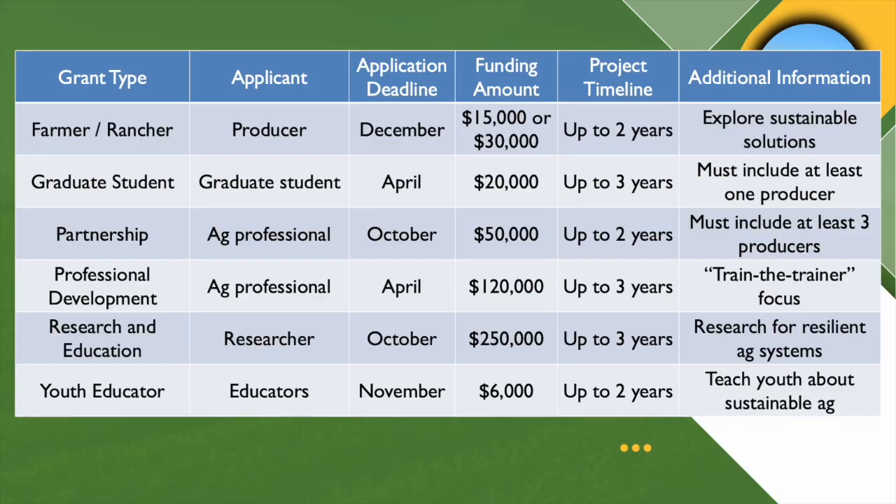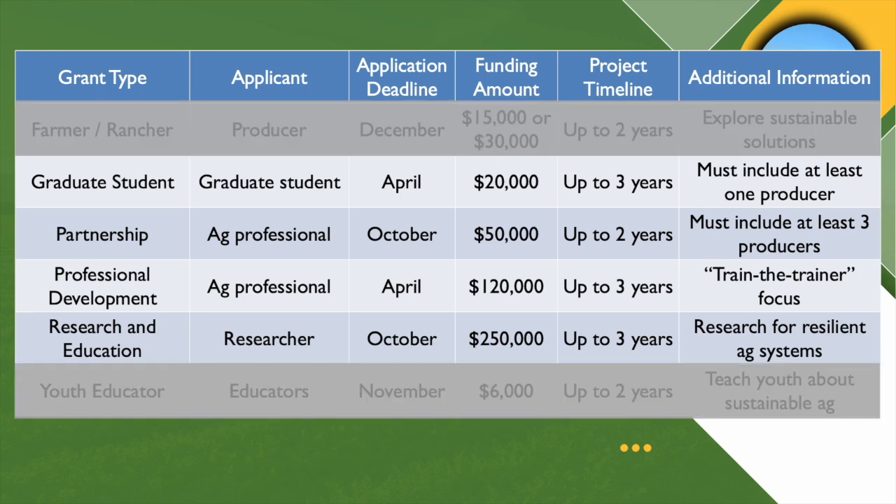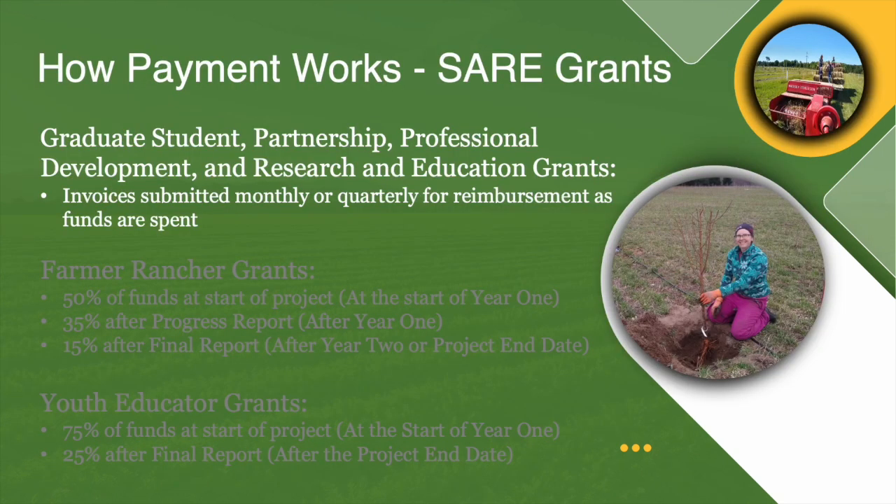I think of the SARE grants here in the North Central Region in two separate groups. First, you've got the graduate student, partnership, professional development, and research and education grants. Those are usually awarded to nonprofits, universities, or other community groups. For those four programs, you are actually reimbursed for your expenses as you go. You submit monthly or quarterly invoices to SARE and the University of Minnesota as you spend the funds.